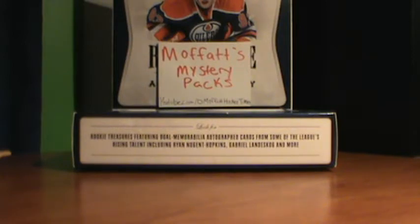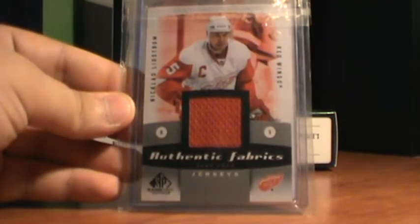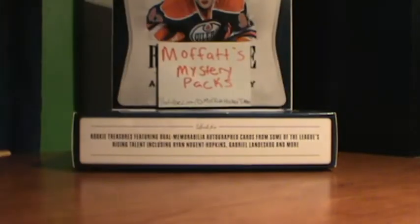First, from The Force Within, I got this Nicklas Lidstrom Authentic Fabrics. That's not going to be for trade — it's going to my dad. That's from The Force Within on C&C. Great guy to trade with, hope to do more with you.